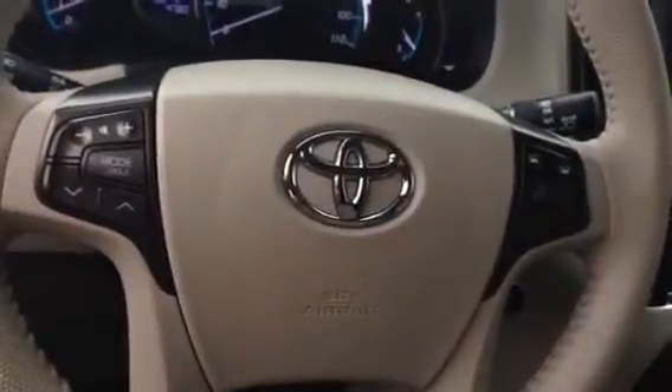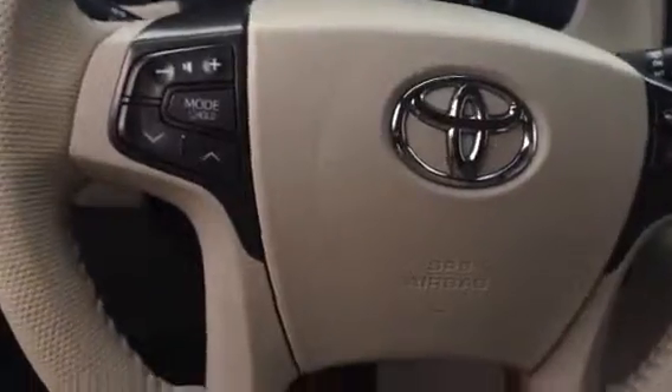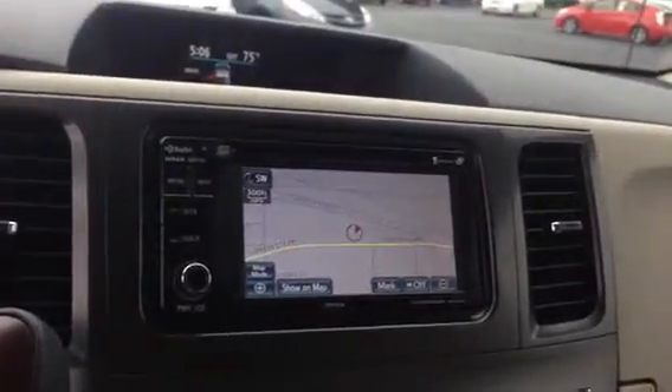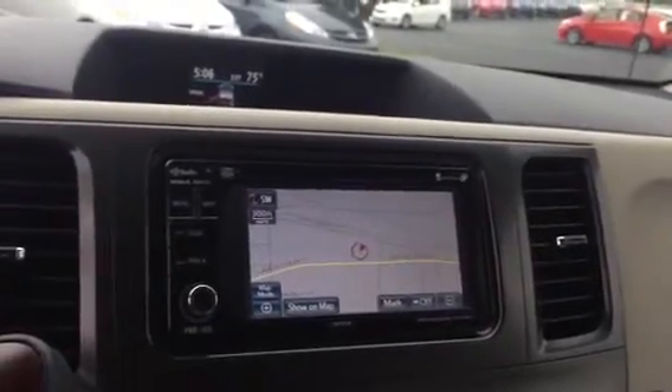It does have your Bluetooth, your volume control, your channel select, your voice commands — everything right there on your steering wheel, along with cruise control. This one does come with navigation, AM, FM, XM radio, and it is Bluetooth and MP3 compatible.